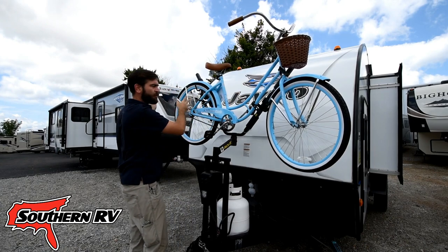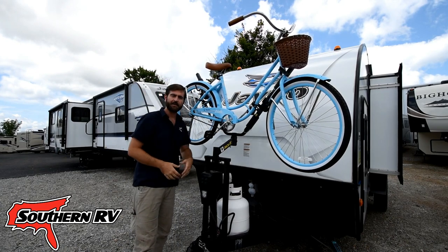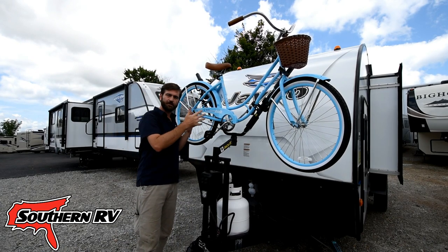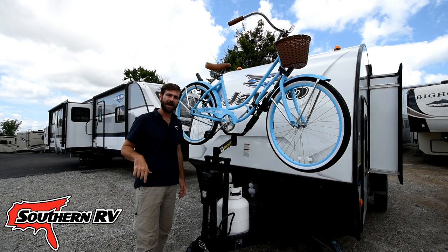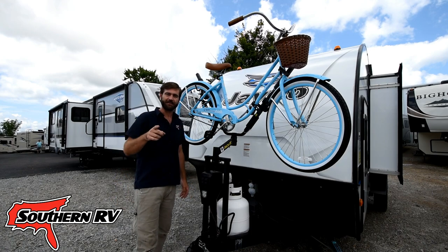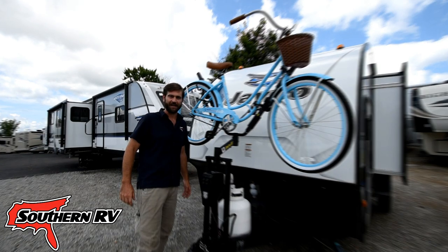Do the front and the back, add your other bike, and you're rolling down the road. You've got your beach cruiser on your vacation with you. That's the Jacket Bike Rack at Southern RV in McDonough, Georgia. Until next time, happy RVing.